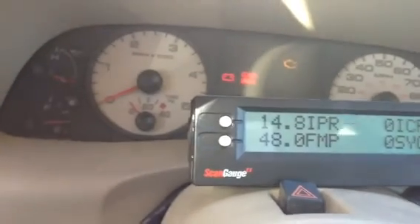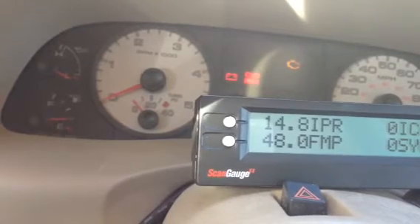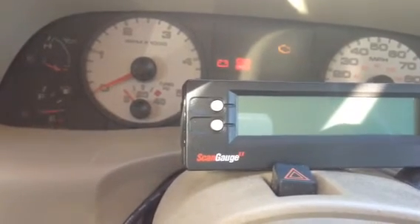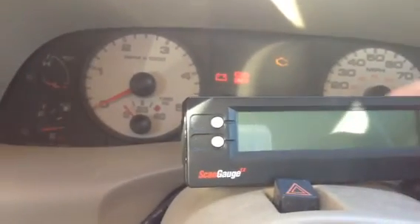Last night I tried to crank it and it cranked until the batteries went low. So I put on the block heater and I've had it sitting here with the glow plugs warming up for about two to three minutes. Let's see what happens when I try to start it.